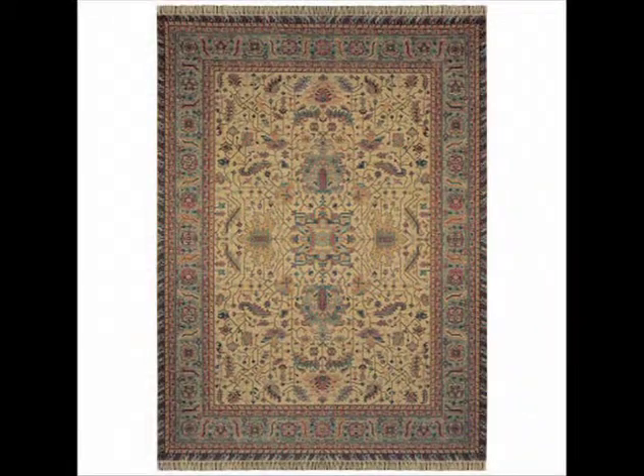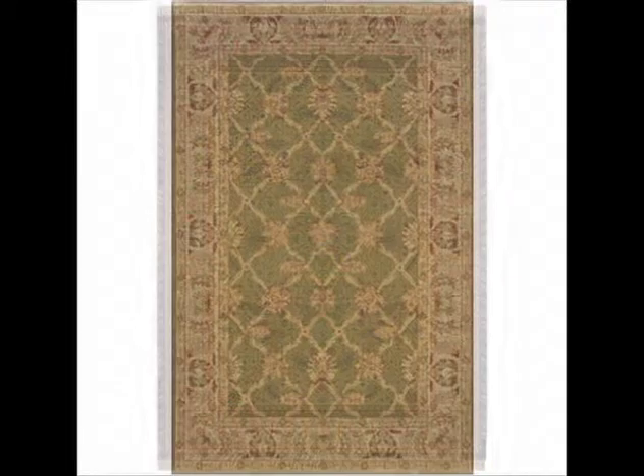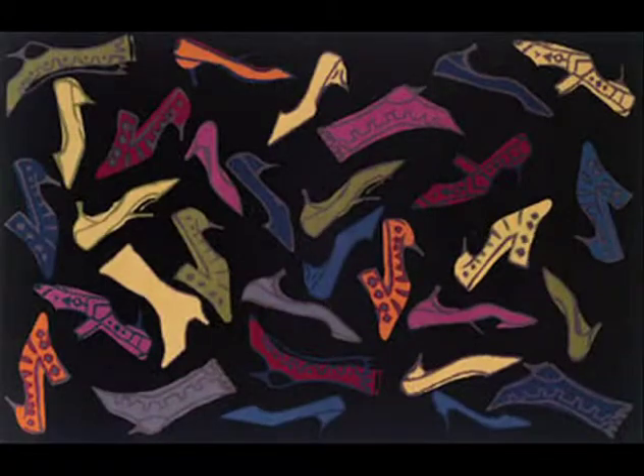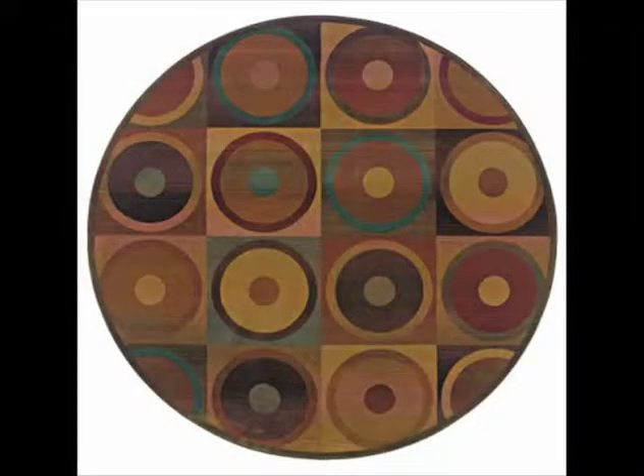A Sphinx rug from Sphinx Oriental Weavers will meet your expectations with endless shapes and an array of colors and designs. Like Sphinx Generations and the Andy Warhol Collections, a Sphinx area rug has unparalleled quality and affordability while bringing a welcoming transformation to any room.